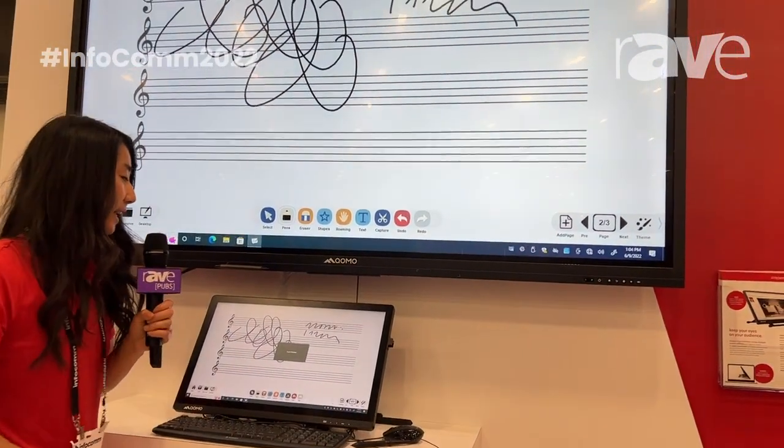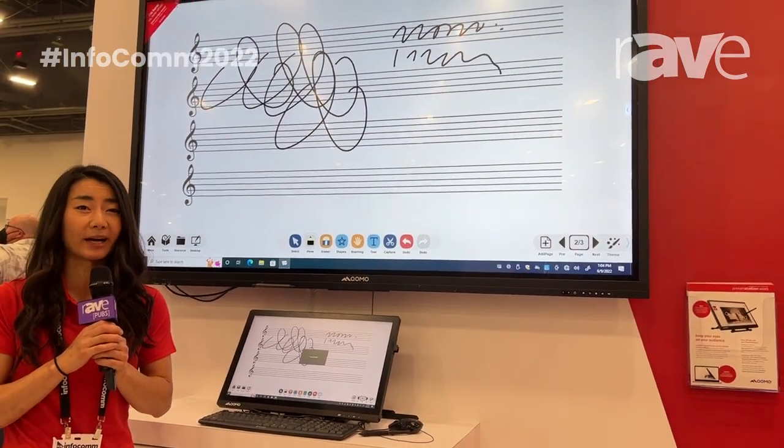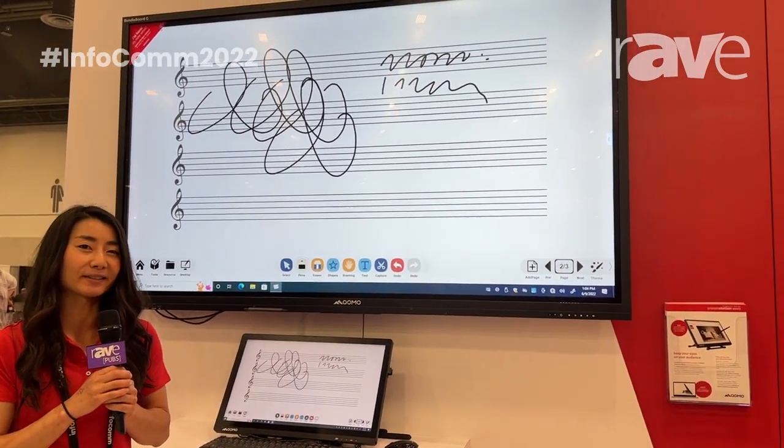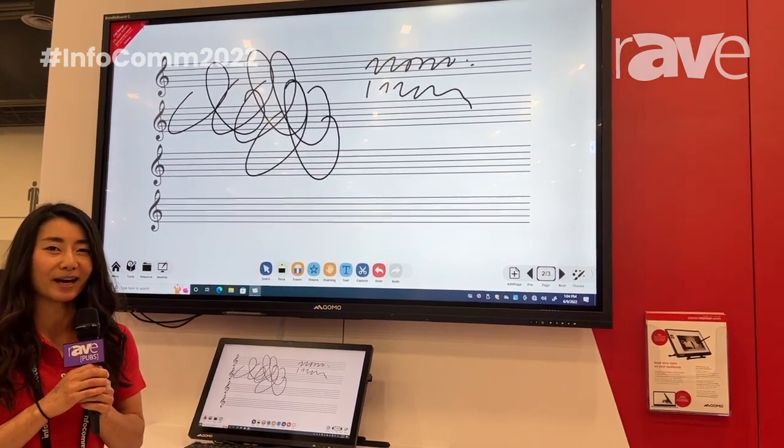This has HDMI out so you can pair this with any projector or TV or interactive display. If you have any questions, feel free to visit our website at www.como.com.